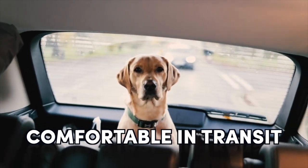Comfortable in transit: this is a big one. Dogs that get carsick or anxious in the car are not good fits for service dog work. It's unfair to ask a dog to do a job on a daily basis when getting to that job is stressful for them — those feelings can easily bleed over into your work together.